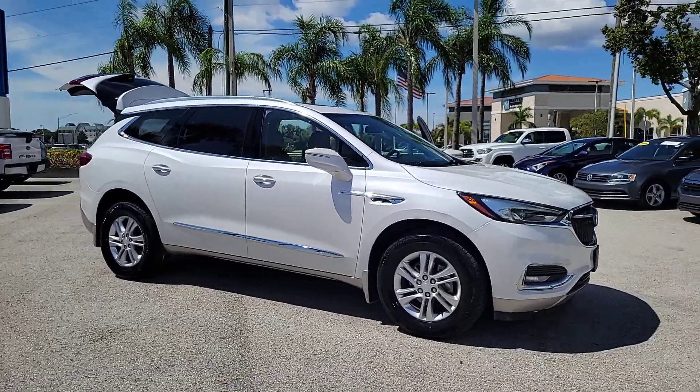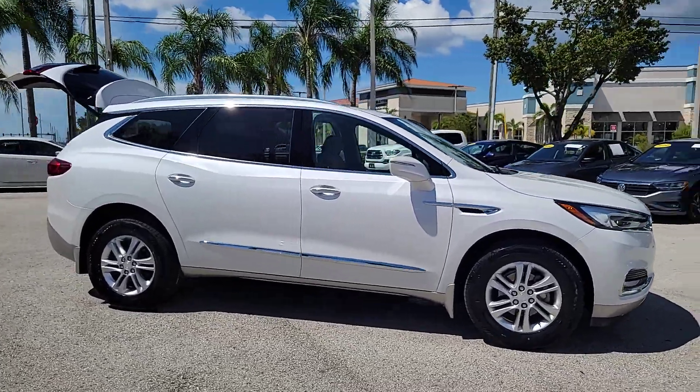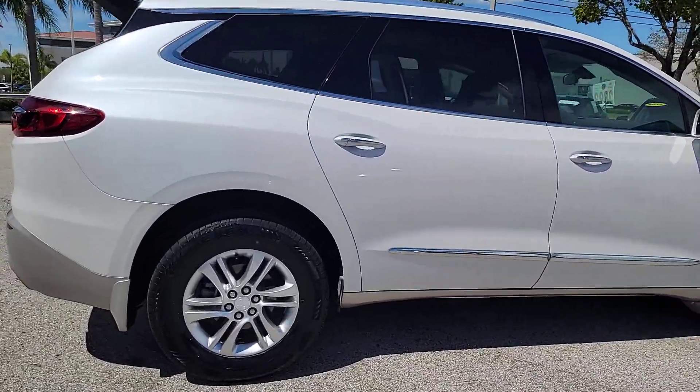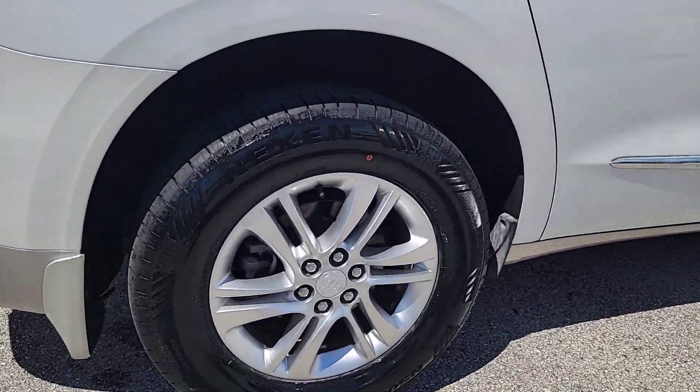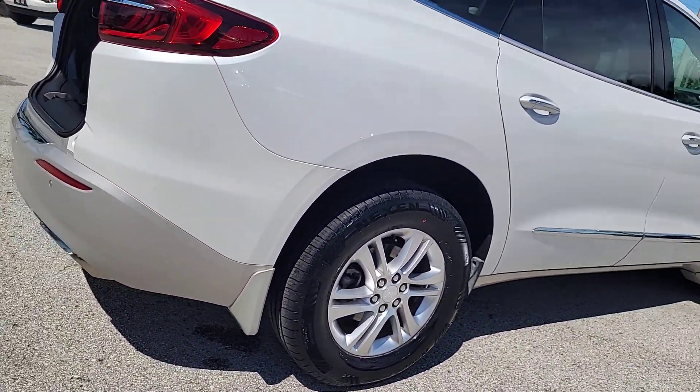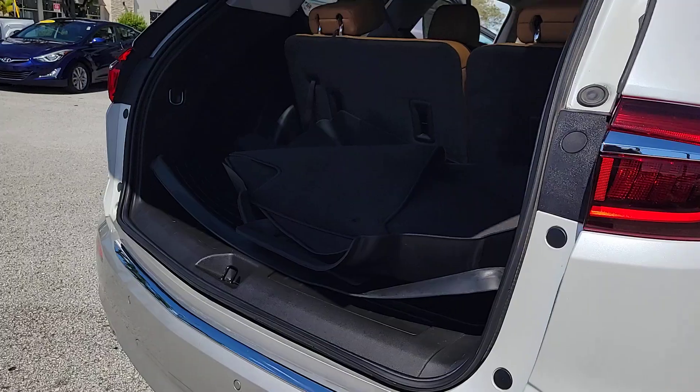Hop into the 2019 Buick Enclave. This vehicle is an outstanding buy with fewer than 30,000 miles on the odometer. The Buick Enclave — the midsize luxury SUV that gives you command of the road in safety and comfort with all the mod cons.